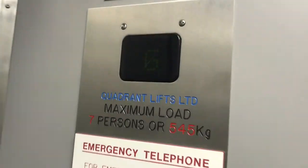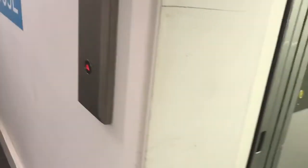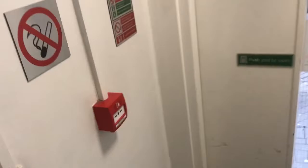I believe the motor is still original, just with a variable frequency drive. Doors open. Please mind the doors. Doors closing. Not very efficient. And that's it. Thank you.